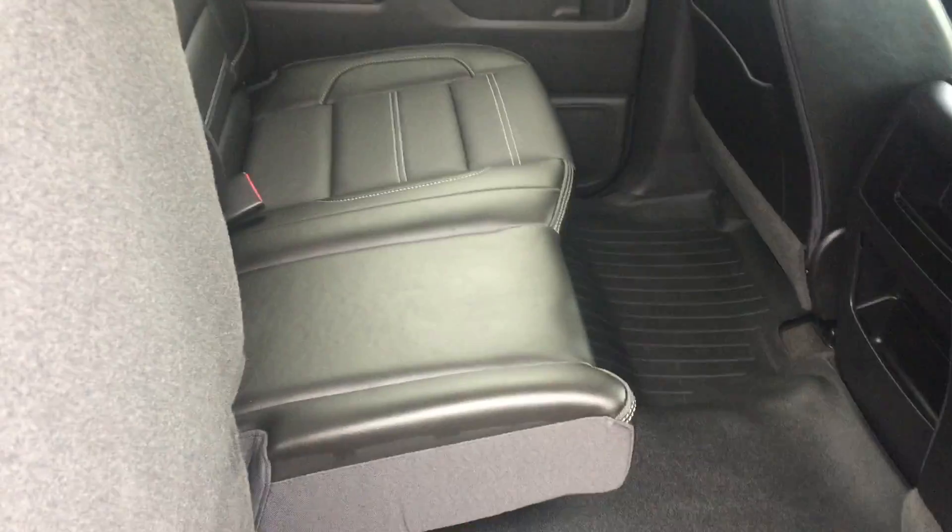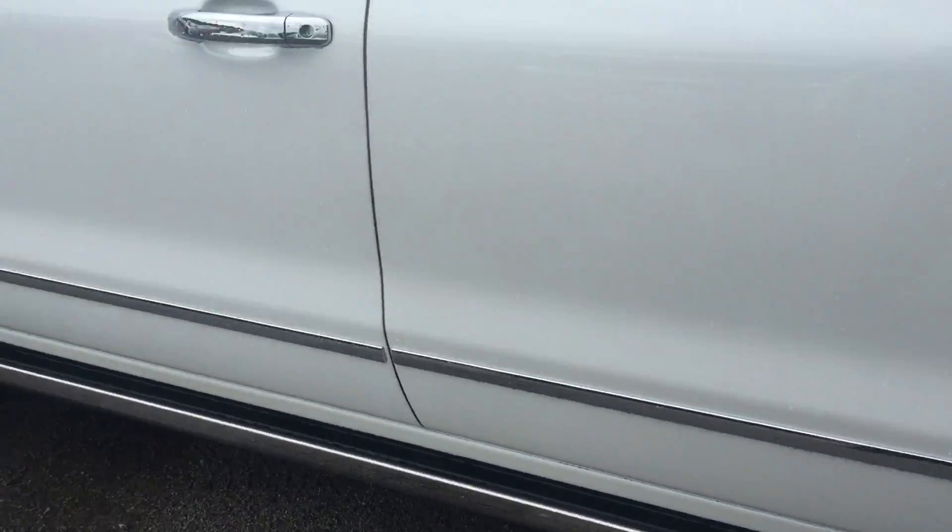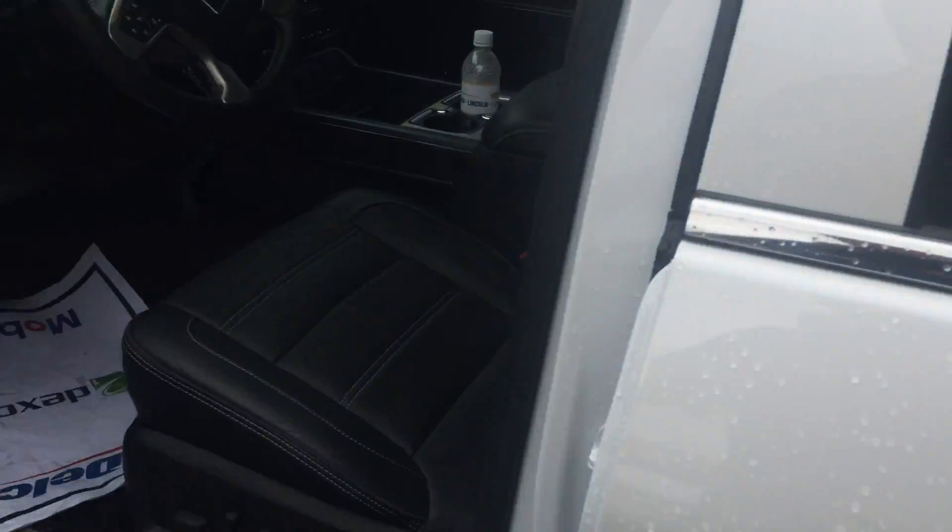Let's open up the interior. Got the all-weather mats in front and the back. Got lots of room. And the body's perfect — there's nothing wrong with the body anywhere on this vehicle. It is like brand new.